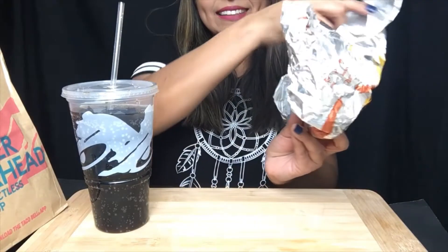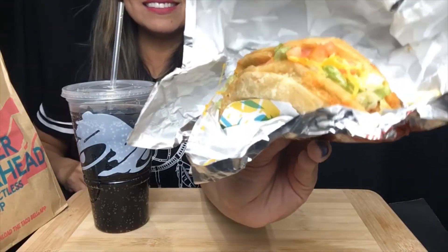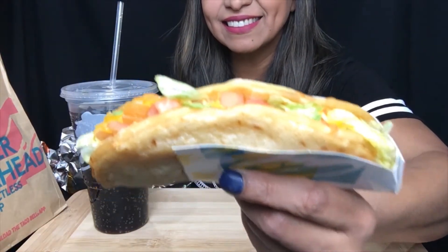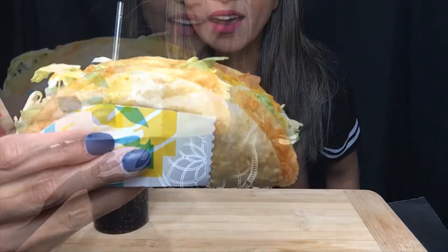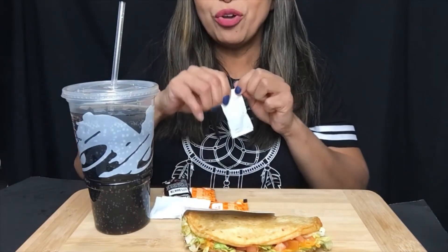So this is the packaging that it comes in. Check it out, you guys — it looks yummy already, it looks so good. Absolutely yummy, check it out! I got some sauces too.